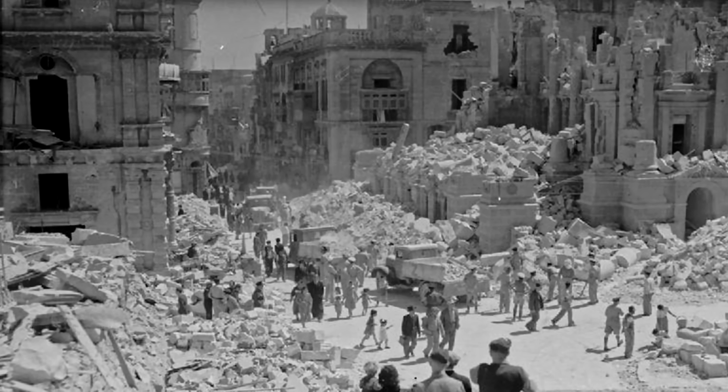The city was named the European Capital of Culture in 2018. This recognition highlighted the city's vibrant art scene, with numerous festivals, exhibitions, and performances taking place throughout the year.